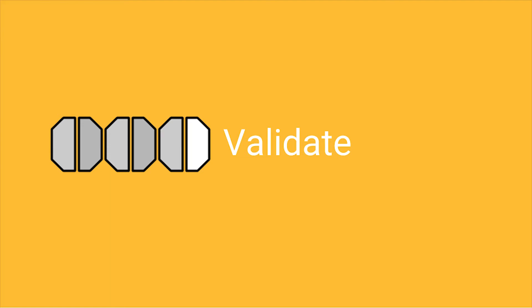Now that we have a prototype, we're moving to the validation stage. The validation stage answers the hardest question in product design: how do you know if your work is any good? How we answer this question has three different stages. At Google, we use something that we call triple validation.